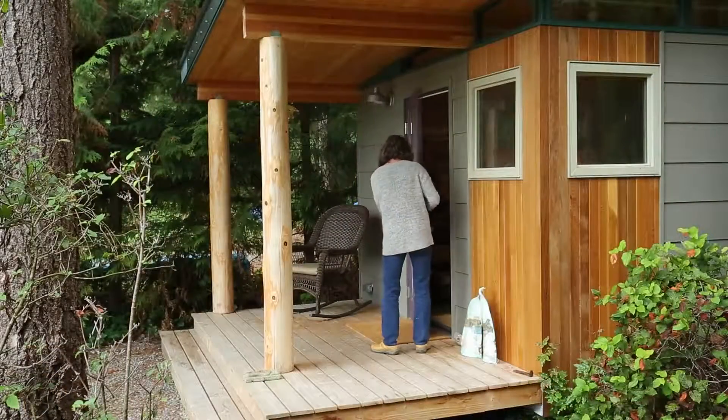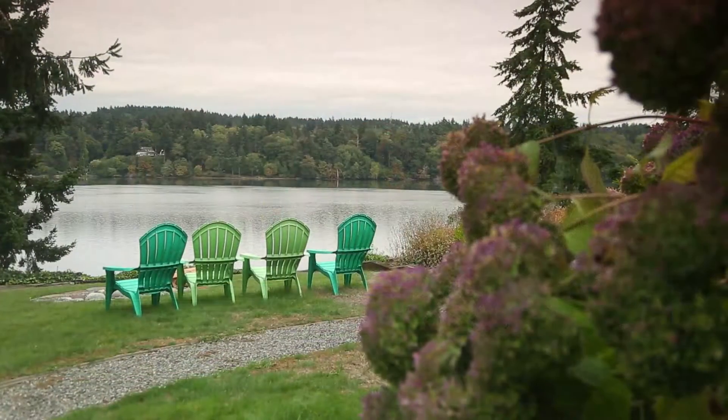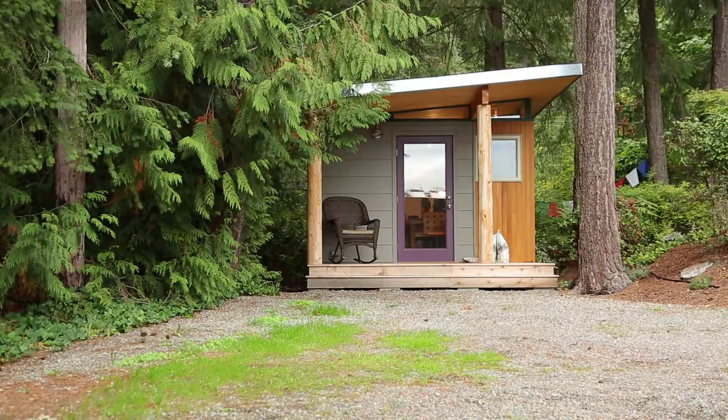When I come out here — granted I'm only about a hundred yards from the house — my husband really knows that if he comes, it better be something important. Because this is my sacred spot where I get to be alone. It's perfect to me.